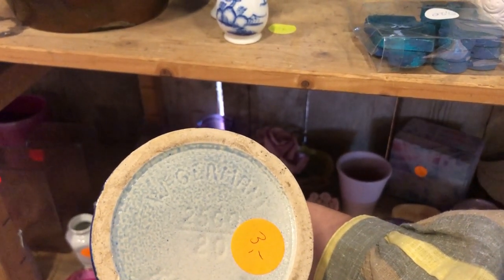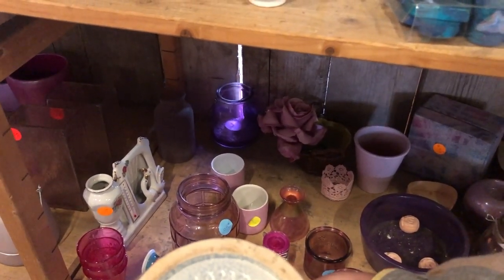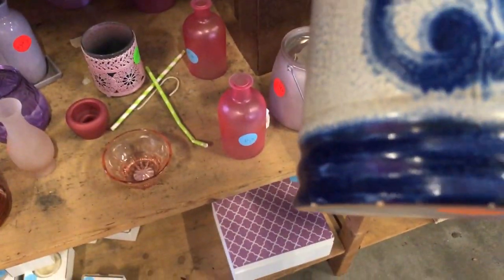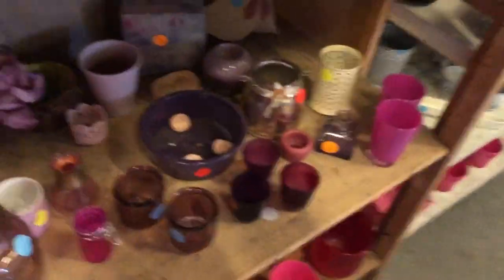I'm usually not into this style of pottery — it was German, but it's not 100% my thing. You can find it at pretty much every thrift store, but I did think this particular piece was pretty cool. Unfortunately it was chipped, and back on the shelf it went.